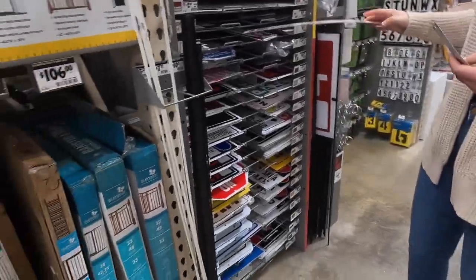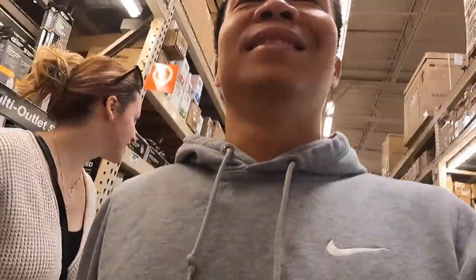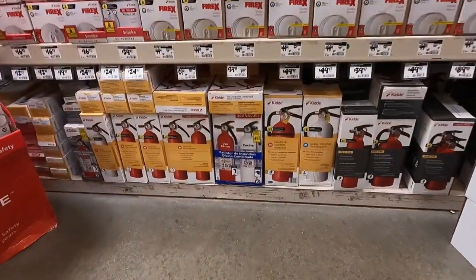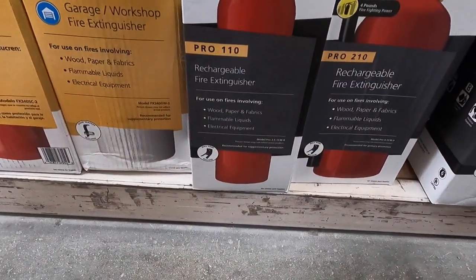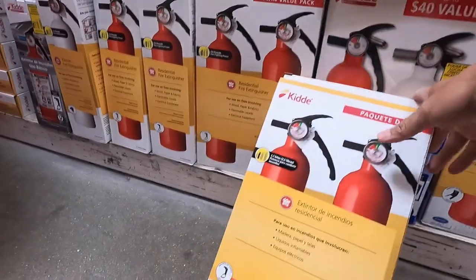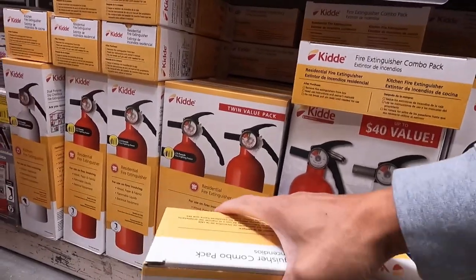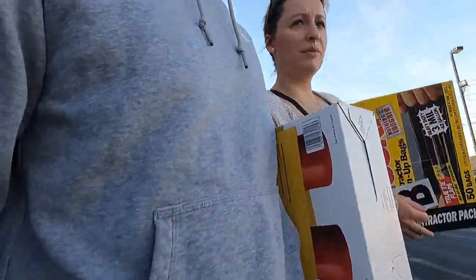We spotted a fire extinguisher — oh yeah, we need one of those! I didn't think about it. We found a two-pack for about 30 dollars — a rechargeable fire extinguisher. We'll grab this one right here in case of emergency. It's more than what we came here for, but we needed these things anyway.